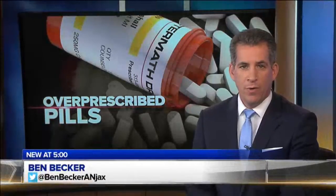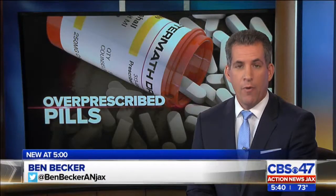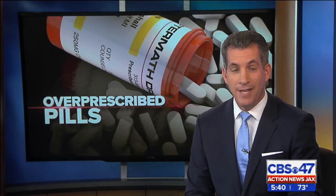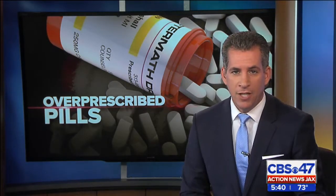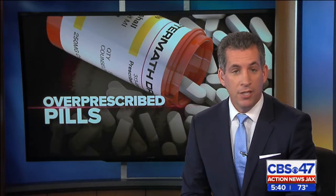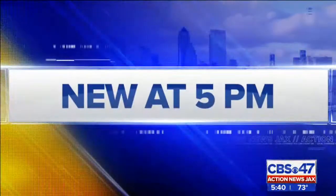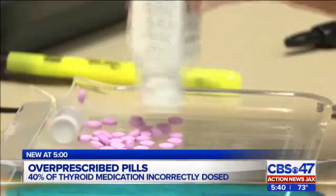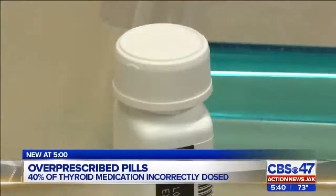A popular drug to help seniors with their thyroid may put their health at greater risk. Doctors say elderly patients could be taking a drug that's not actually needed. Action News Jax's Caitlin Chana shows us how the right dosage is critical. The most commonly prescribed drug in the U.S. may be one of the most overprescribed for older individuals.